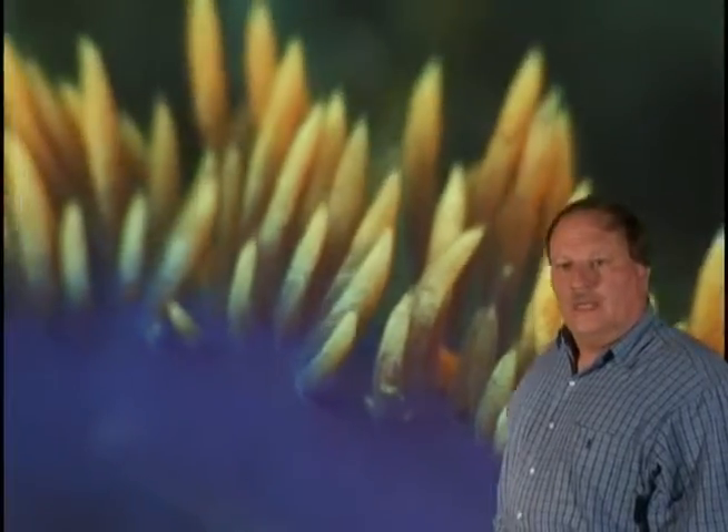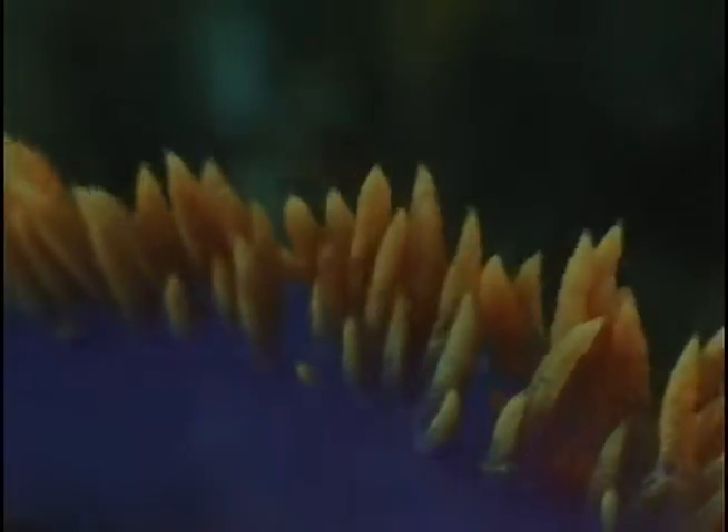Like garden eels and slugs on land, nudibranchs graze upon the surface of the ocean floor and rocky reefs for food. They typically live only about a year, laying eggs and starting all over again with the next generation.